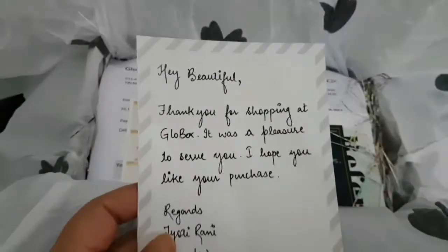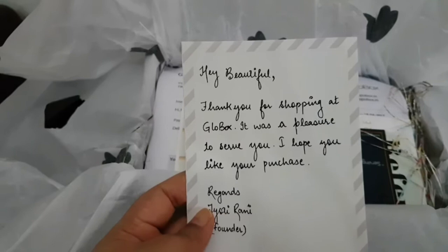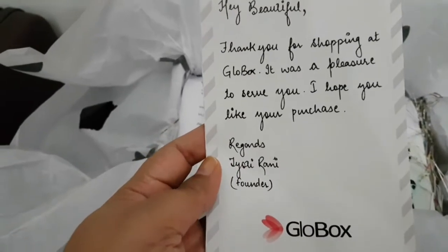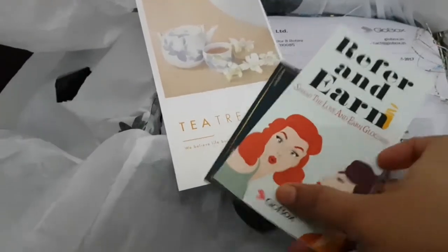There is a handwritten note: 'Hey beautiful, thank you for shopping at Glow Box, it was a pleasure to serve you. I hope you like your purchase. Regards, Tirani, Founder, Glow Box.' And there are also some cards included.